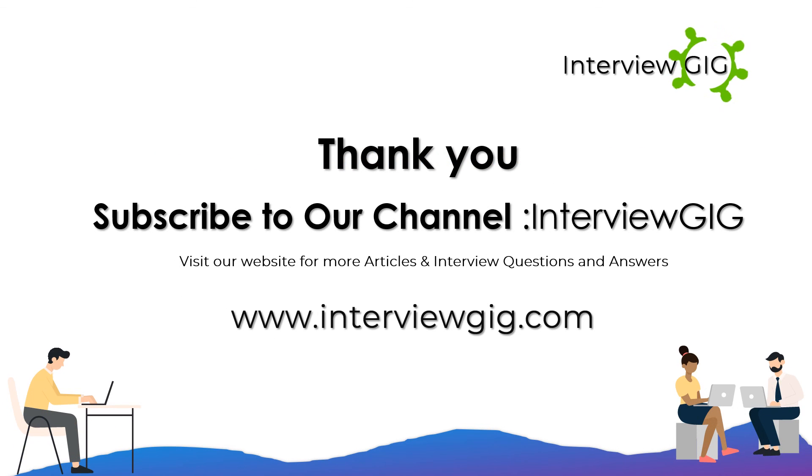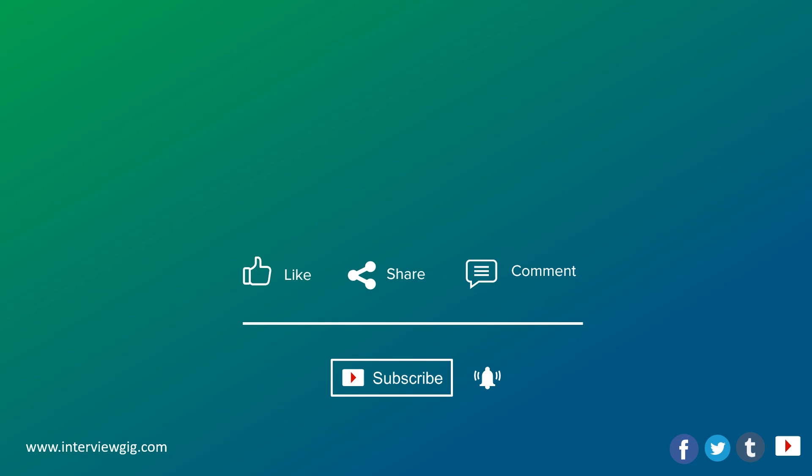Subscribe to our channel, Interview Gig. Visit our website for more articles and interview questions and answers at www.interviewgig.com. Like, share, and comment. Don't forget to click the subscribe button and click the bell button for latest updates.